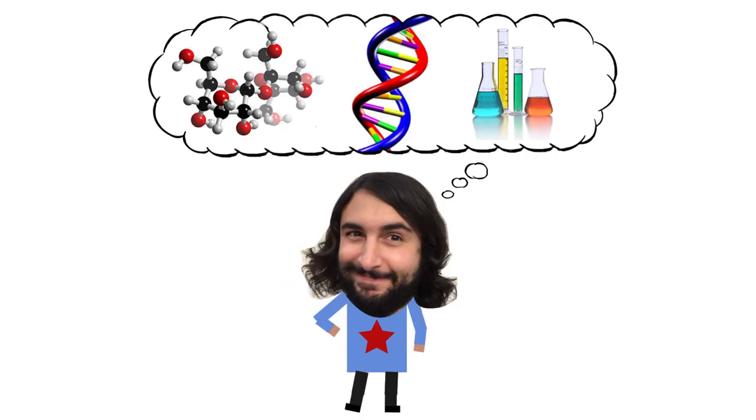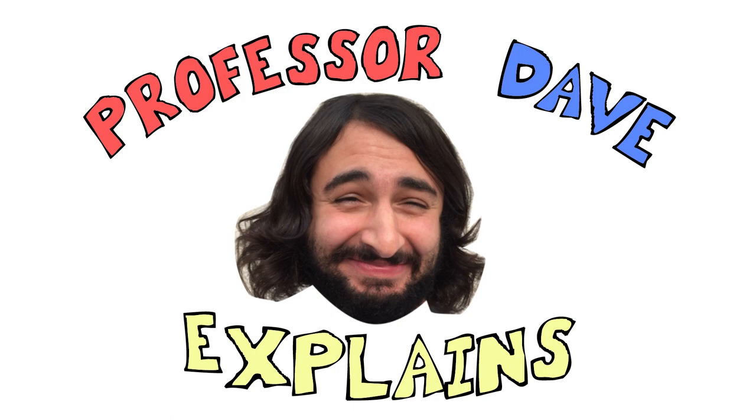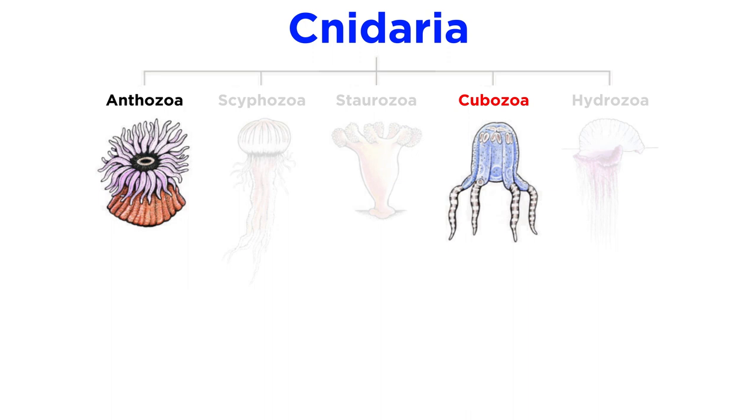Professor Dave Explains. With three classes of cnidaria covered, let's move on to the fourth: cubozoa.